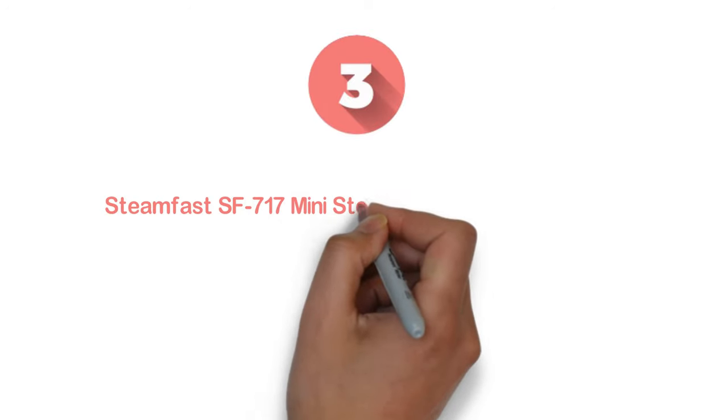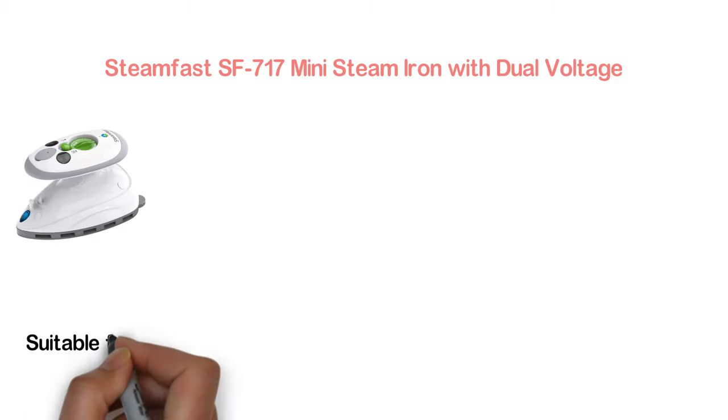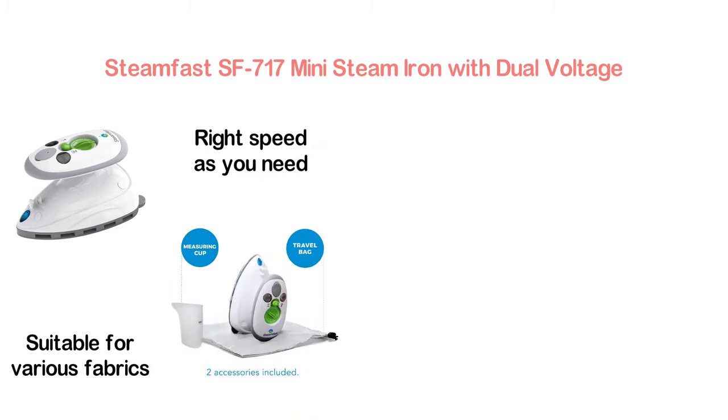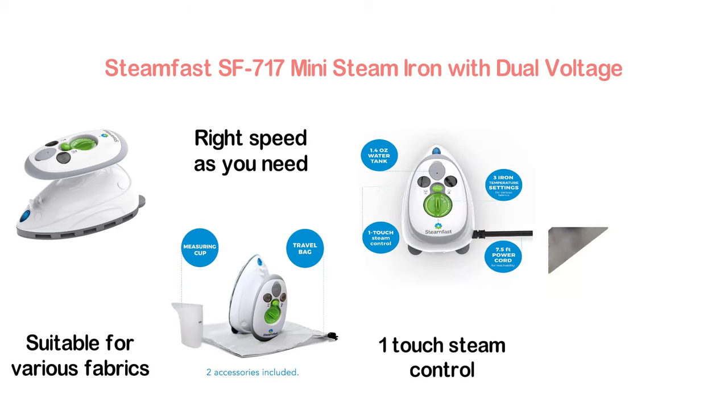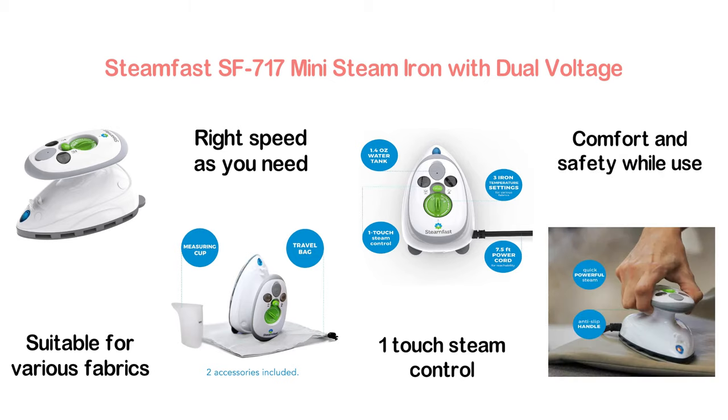Item number 3: the Steamfast SF717 Mini Steam Iron with dual voltage. You will hardly find a steam iron for clothes like this, which is suitable for various fabrics. This iron can be used in 3 settings so you can apply the right speed as needed. It features one-touch steam control that makes using it easier, and an anti-slip handle ensures comfort and safety while in use.